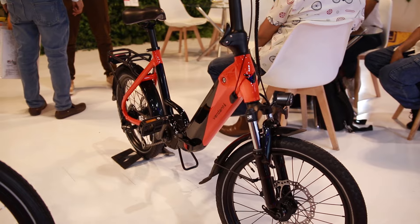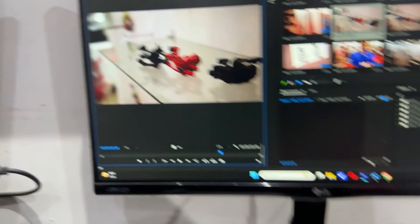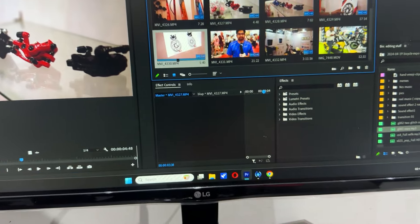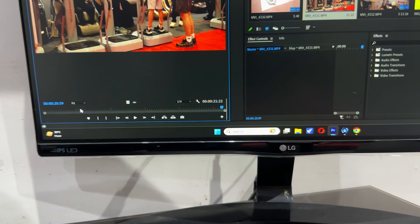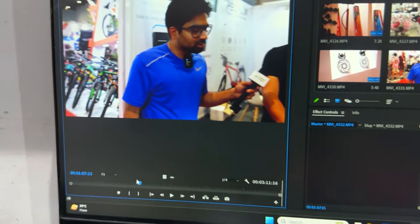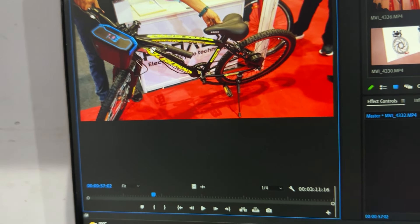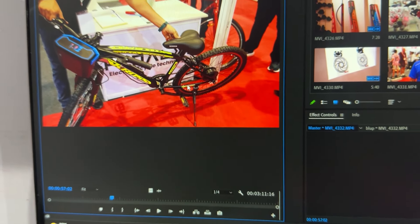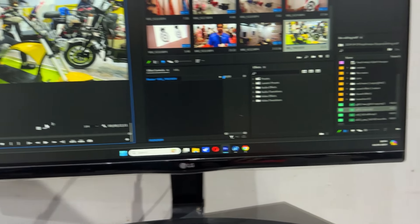That was part 1. Stay tuned to the channel because there will be more updates in part 2, where I'll cover more about disc rotors, pumps, and other components. This bike also has a battery indicator built into the system and you can track everything. This is the second version — it's a very amazing vehicle.